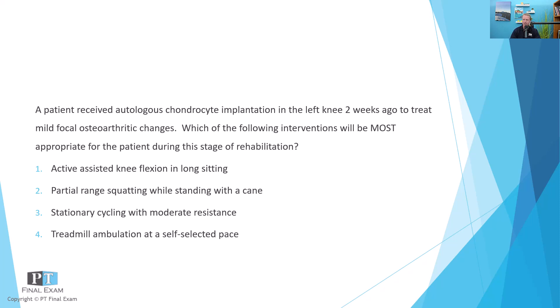Here is your practice question for today. I will read the question, give you a moment to respond, and then we will talk about it together. A patient received autologous chondrocyte implantation in the left knee two weeks ago to treat mild focal osteoarthritic changes. Which of the following interventions will be most appropriate for the patient during this stage of rehabilitation? Option one: active assisted knee flexion in long sitting. Two: partial range squatting while standing with a cane. Three: stationary cycling with moderate resistance. And four: treadmill ambulation at a self-selected pace.